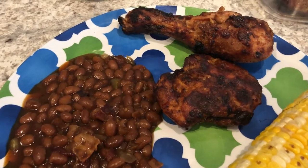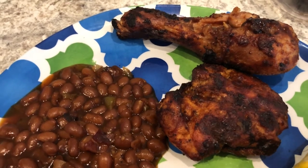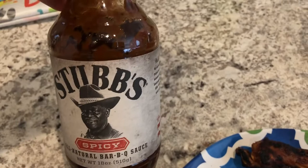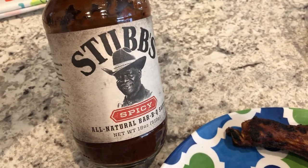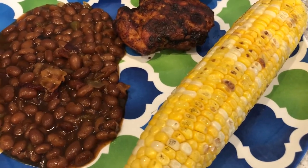So Howard decided to grill out today. We have a bunch of chicken in our freezer, so he grilled out and threw this barbecue sauce on it. We really like it a lot — it's good and spicy. And we had some fresh corn on the cob, so he grilled that as well.